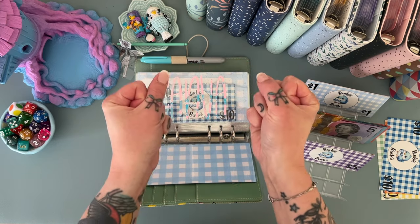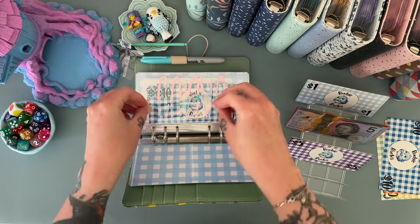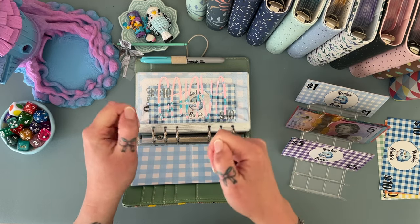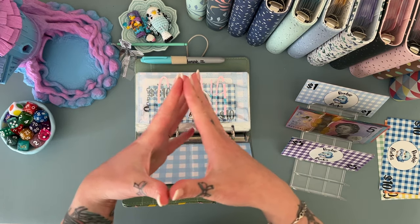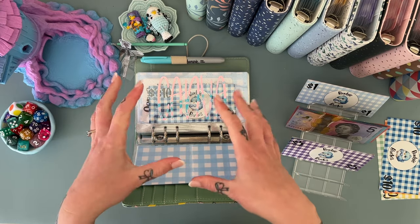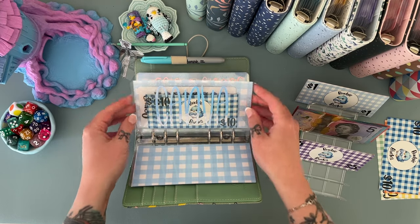I bought all the mailer boxes getting ready for advent calendars, you guys! I'm so excited — I really want to show you sneak peeks of what I've created so far, but also I really don't want to because I want everything to be a surprise. I can't wait. I hope you guys love the things I'm making. I get really nervous — like, everyone's going to hate what I've made!